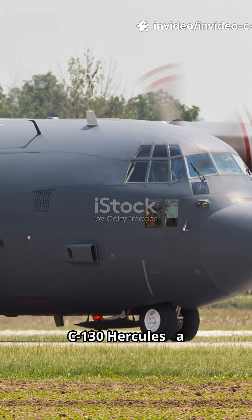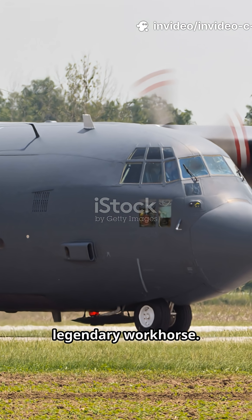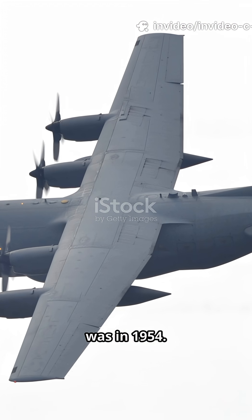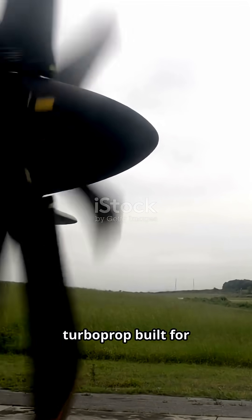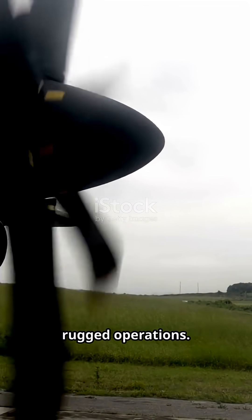Meet the Lockheed C-130 Hercules, a legendary workhorse. Its first flight was in 1954, and it's still in production today. A four-engine turboprop built for rugged operations.